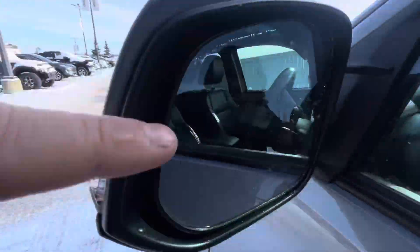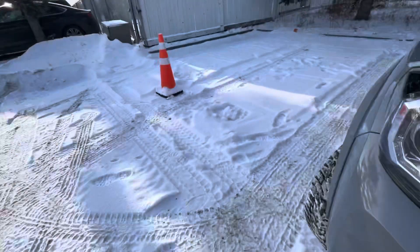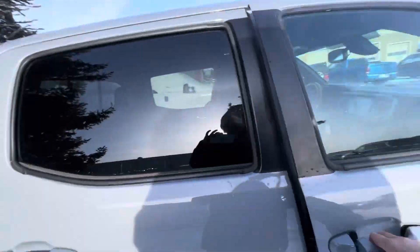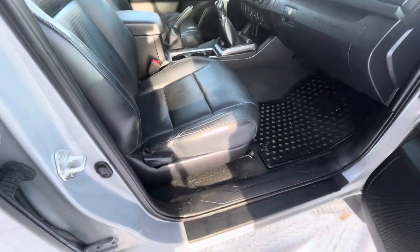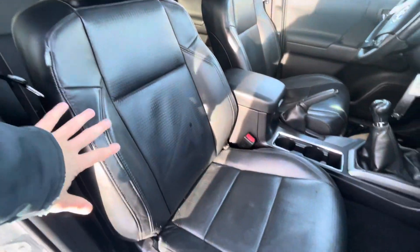It does also have the blind spot assist, which is really nice. One thing I wanted to confirm is that this side is going to be a manual mirror adjustment. But just so you know, there are no rips, no tears in the leather — it just needs a nice little detail.